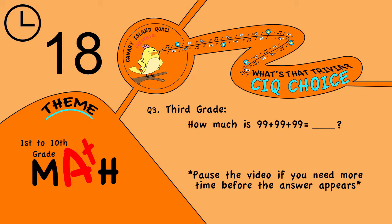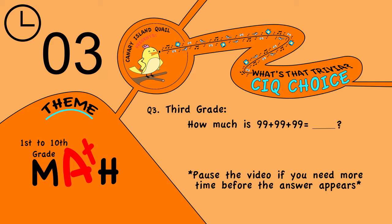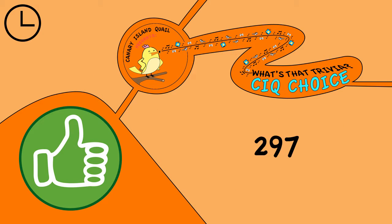Question 3. Third grade: how much is 99 plus 99 plus 99? The answer is 297.